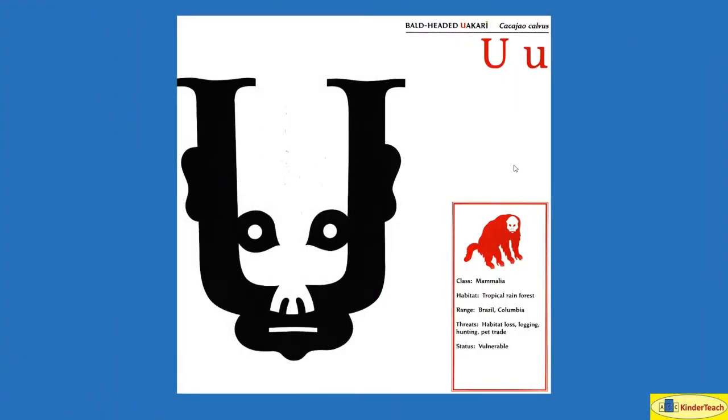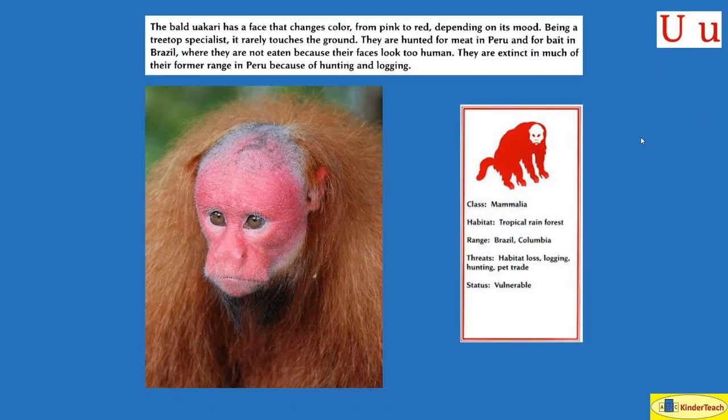Bald-headed Uakari. U. The bald Uakari has a face that changes color from pink to red depending on its mood. Being a treetop specialist, it rarely touches the ground — it stays in the trees all the time. They are hunted for meat in Peru and for bait in Brazil, where they are not eaten because their faces look too human. They are extinct in much of their former range in Peru because of hunting and logging. Habitat: tropical rainforest in Brazil and Colombia.